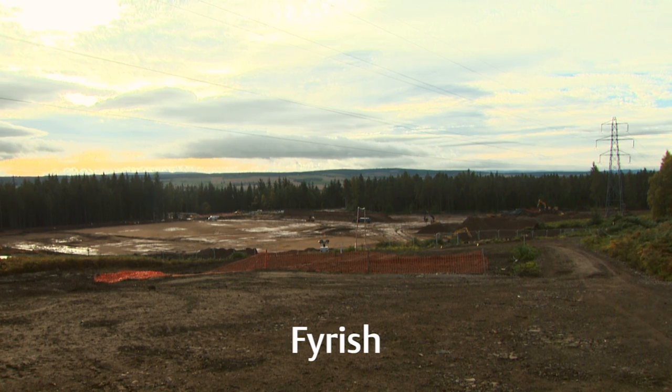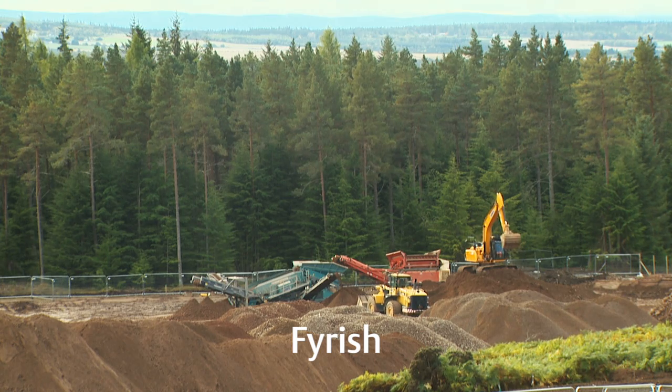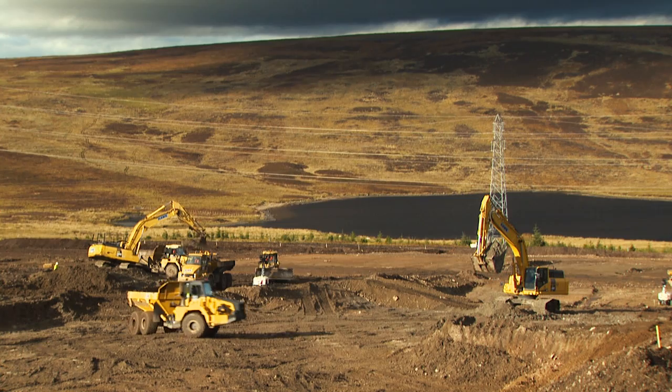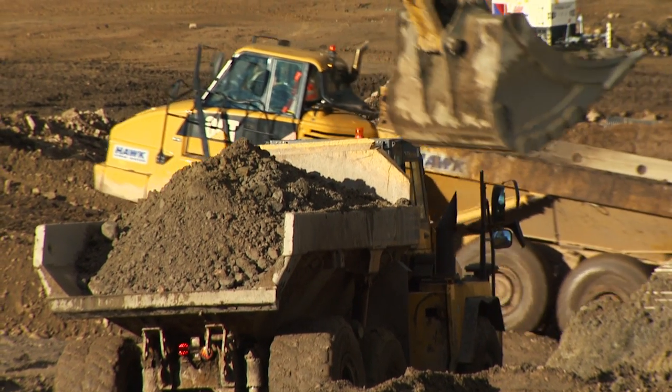At Fireish we're at platform level, so we've built up the platform ready for structures and some of the installation of drainage and ducting and all the rest that goes with it. And then here at Lockberry we're busy stripping peat — I think we've stripped about 30,000 cube and there's still loads more to go.